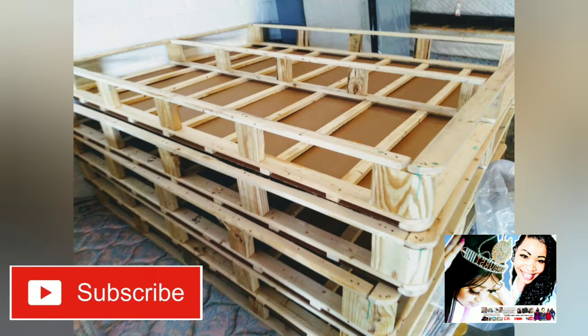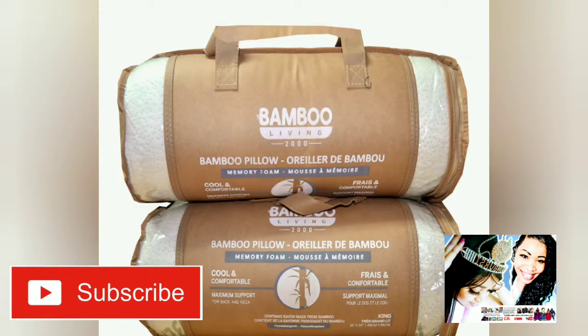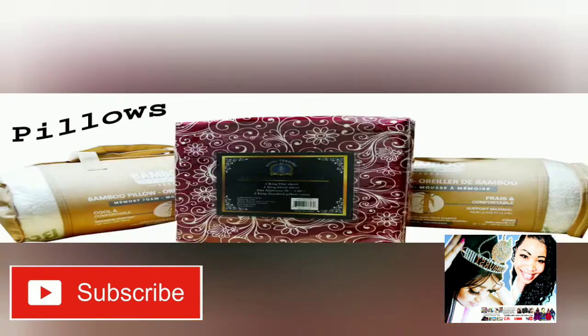BigBarry Mattress has excellent value for the money. For a top-quality mattress, our foam provides pressure relief, sleeps cool, and conforms to the body. BBM comes with a stain-resistant cover.